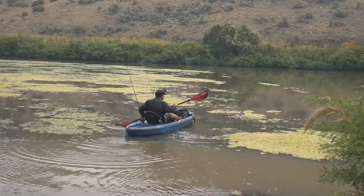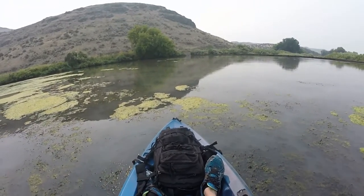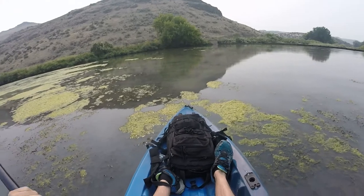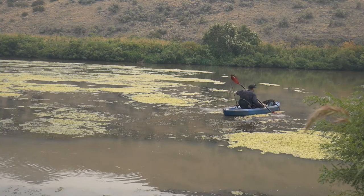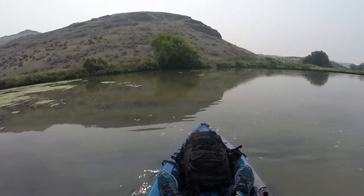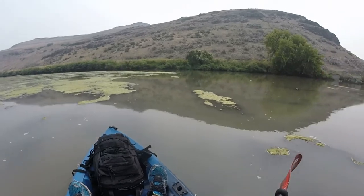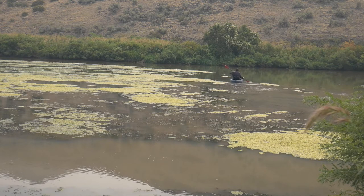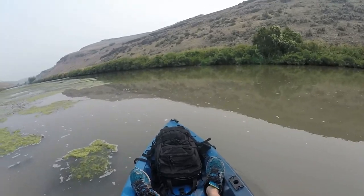All right guys, here we go. We're going to try to make our way through this vegetation that's dying out and algae, and we're going to make our way to a food source for these fish and try to catch some smallmouth bass. Once I get past these weeds and go around them, we'll be cruising along. We just got to get past these weeds first into that open calm water. You can see the dam right there. The water is extremely milky — it is stained like chocolate milk.